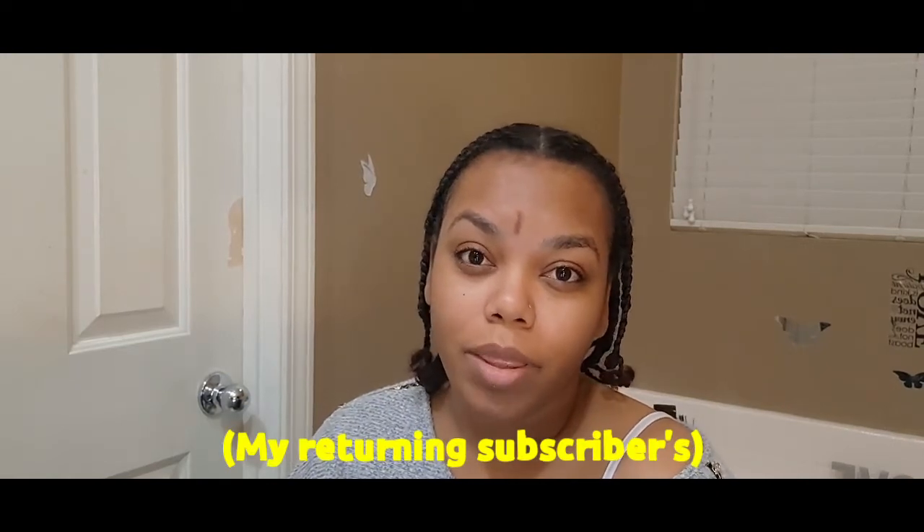Hey guys, welcome back to my channel, this is Davis Way TV, my name is Shanika, some call me Shay, some call me Nika. Before I let you guys know where I have been, I would like to thank my old subscribers for sticking around with me and I would like to thank the new subscribers. Stay tuned — the reason why I have been gone is I had a procedure to get my lipoma removed from my forehead. Today we are going to do a makeup tutorial, and I'm going to show you guys how I cover that up. I'm not a professional, nowhere near it, but I am going to do my best.